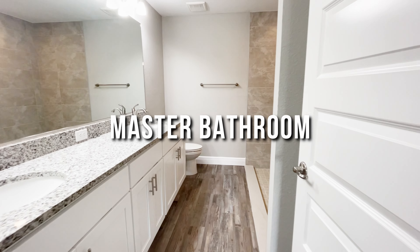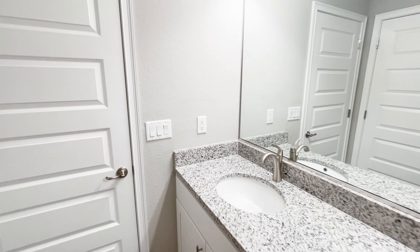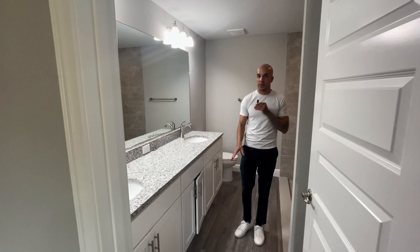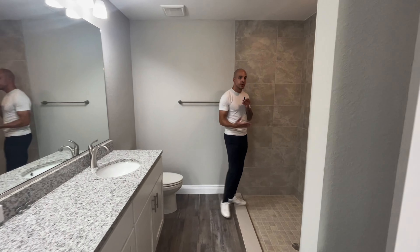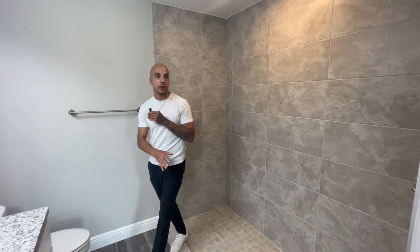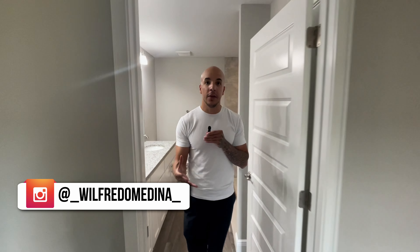The master bathroom features a large double-sink vanity with granite countertops, plenty of cabinets with soft-close hardware, and a toilet. The highlight is a beautiful walk-in shower with floor-to-ceiling tile — the detail on the floor tile is a really nice touch, and the builder did a great job matching the colors. There's also a linen closet just off the bathroom.